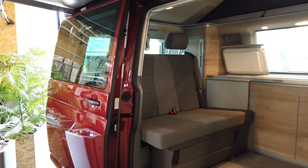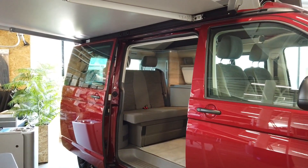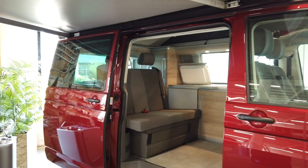But for the Coast there's also an option — you can opt for the closing aid on the sliding door and on the tailgate as well. And the California Ocean has that as standard. So let's go and see how that works.